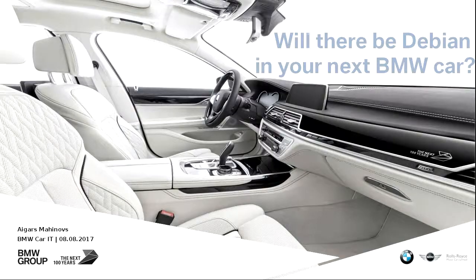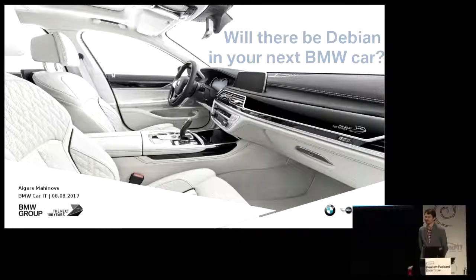Hi, my name is Eigars, and I'll be trying to answer a very important question for us today: will there be a Debian in your next BMW car? But I will try to tell you what will be there, and why, and how that whole thing comes together from the perspective of a person.